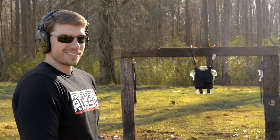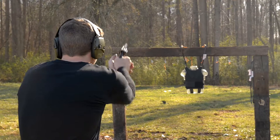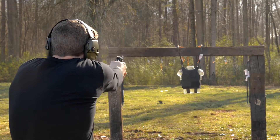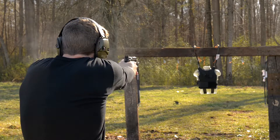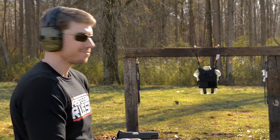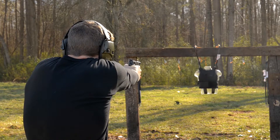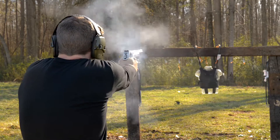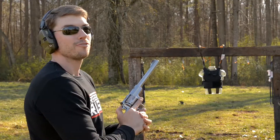We're going to go through this kind of fast, I don't want it to get too boring or slow-paced. So first we're going to start out with the .38 Special, move our way up — now 9mm, .45 ACP, .357 Magnum, .44 Magnum.